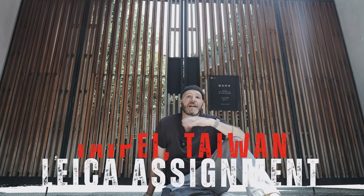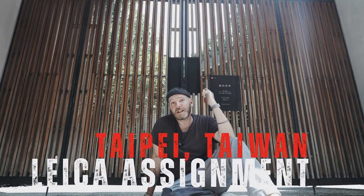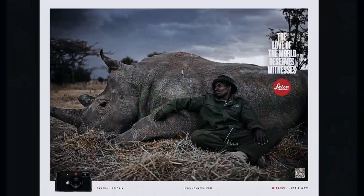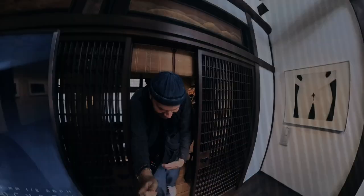I'm Justin Mott and welcome to my Leica assignment series. Today we're here in Taipei, Taiwan and behind me is the Leica store. If you're new here, I'm an assignment photographer, a Leica witness, and I've been doing this for a very long time. You're probably wondering why this photographer doesn't have a camera — well, that's the whole point of this series. I go to a different Leica store, they loan me a different piece of equipment, and they give me a surprise assignment.